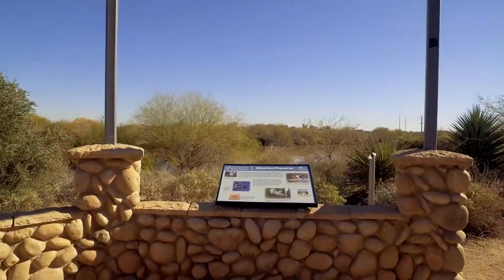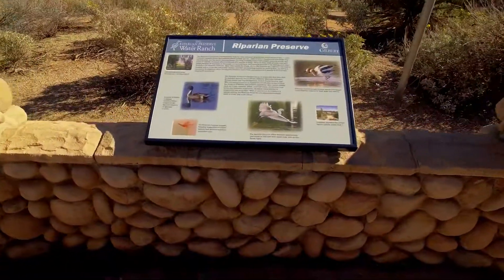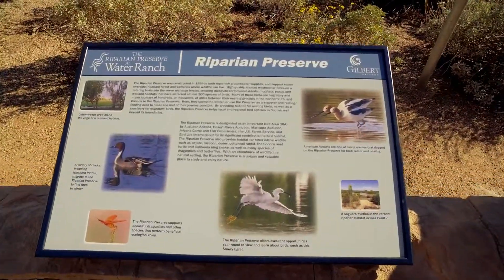At almost every turn here at the Riparian Preserve, we're reminded that us humans aren't the only ones that need water. Nearly 300 species of birds have been sighted here, and people come from all over to check out the beautiful and sometimes rare birds. There are free guided bird walks here October through March. It's a great way to get outside and enjoy the cooler weather.